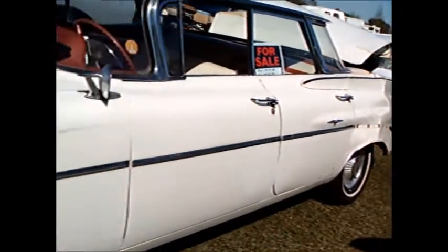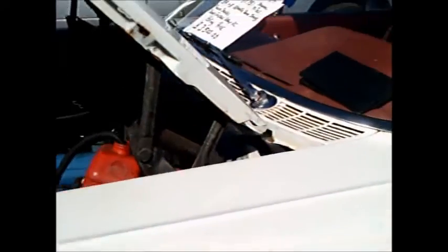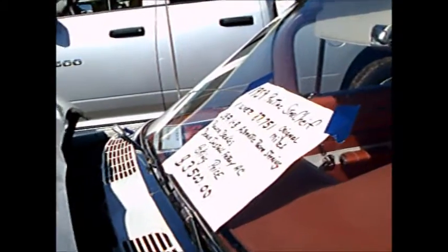This car was brought up to the flea market for sale. It is for sale, and as you can see, there you've got a little view of what's left of the back end.